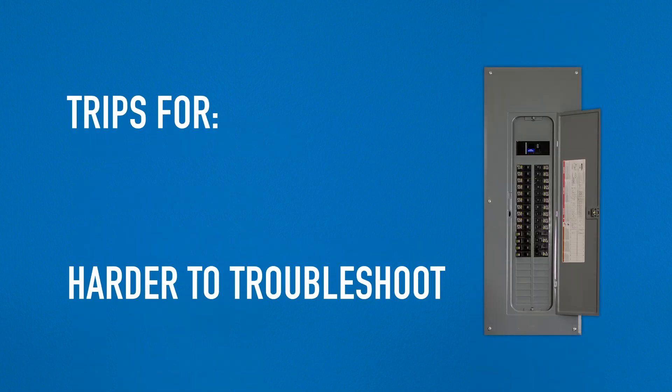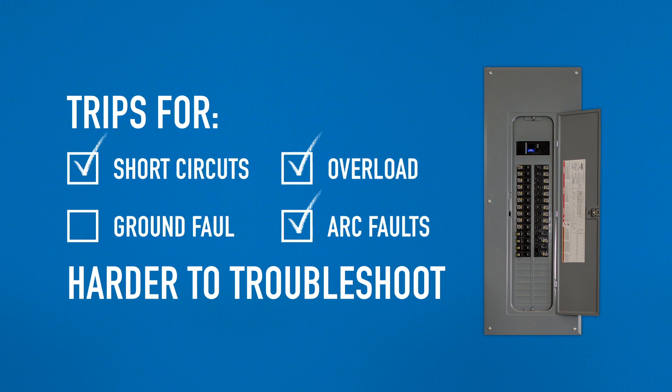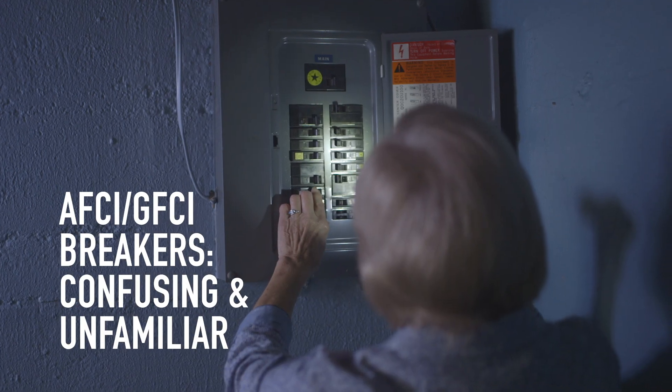AFCI GFCI breakers trip for many reasons including short circuits, overload, arc faults, and ground faults. They're also confusing and unfamiliar to many homeowners, making it even more challenging to restore power.